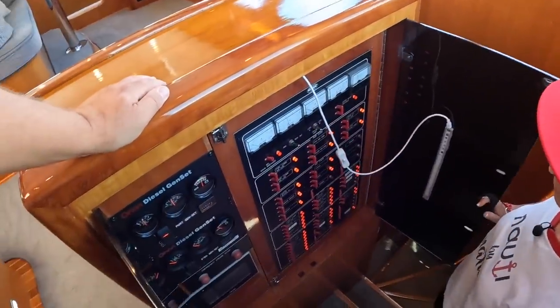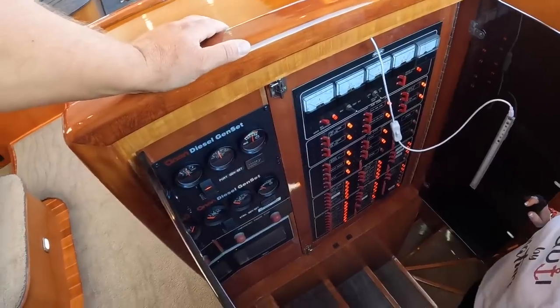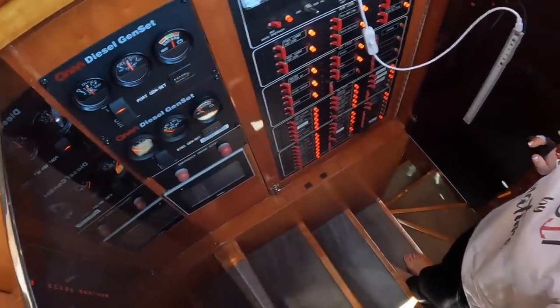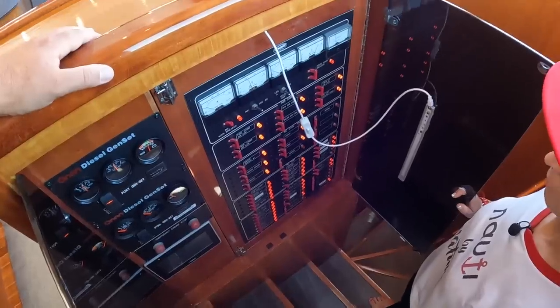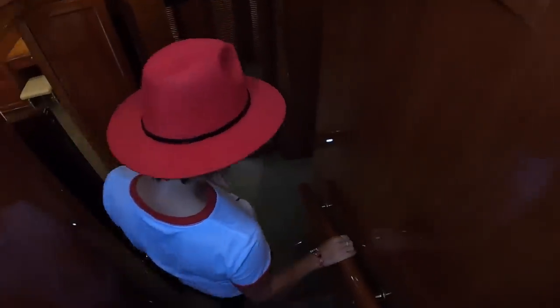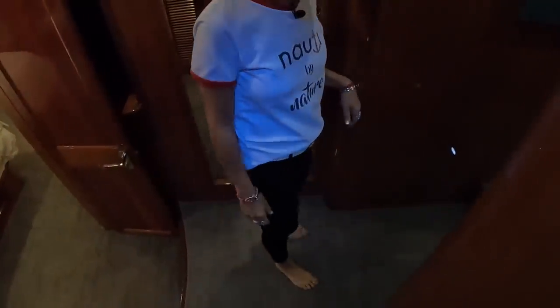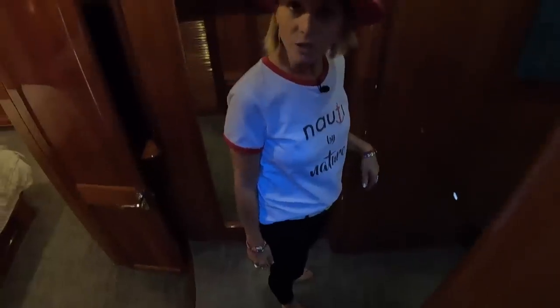There's a very large switch panel here, as well as a generator remote control, water maker remote control, and all kinds of breakers — low and high voltage breakers. Nice staircase, and all the beautiful wood is protected with carpet, so if you buy this yacht, it's in pretty guaranteed good condition underneath.